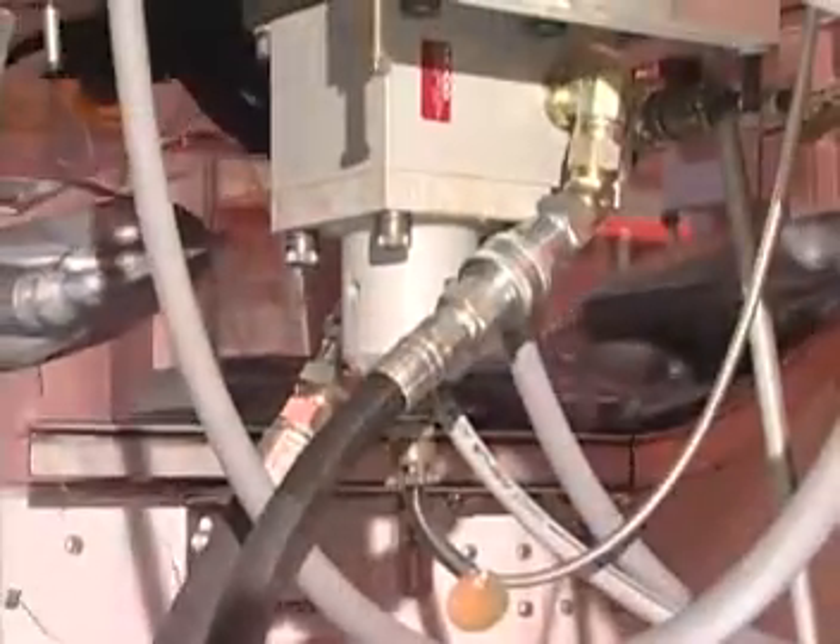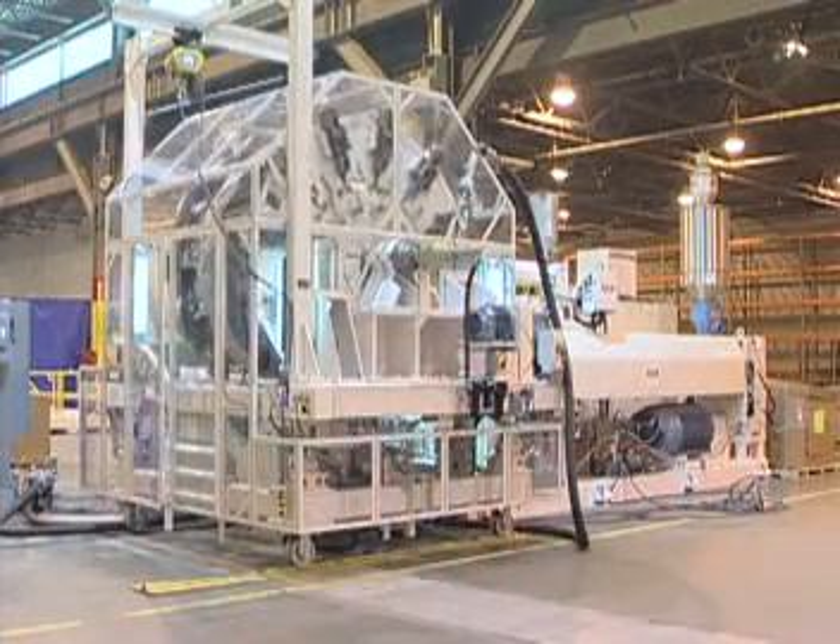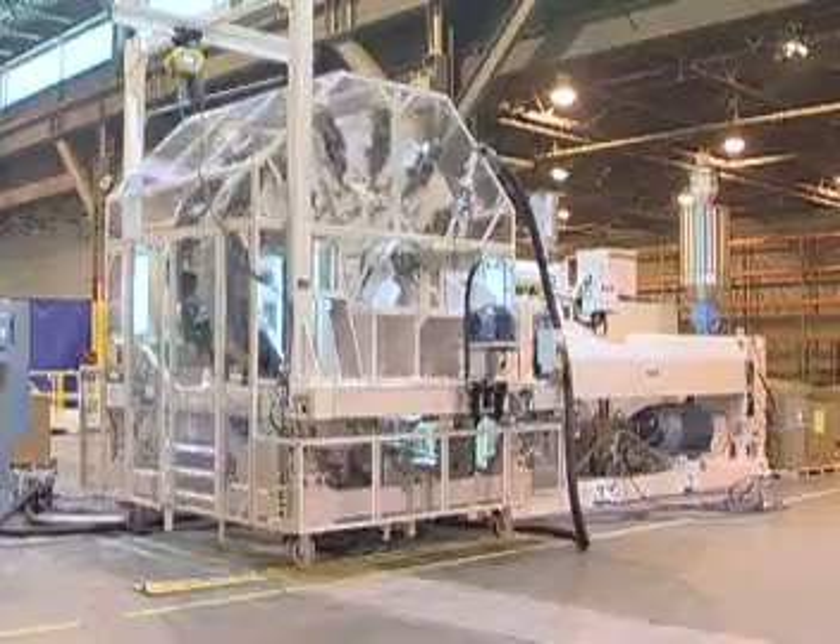Only water and air enter the center hub of the wheel through the rotary union. Like all Graham Engineering wheels, this 12-station features upward extrusion allowing the Parisons to be captured and held at both ends.